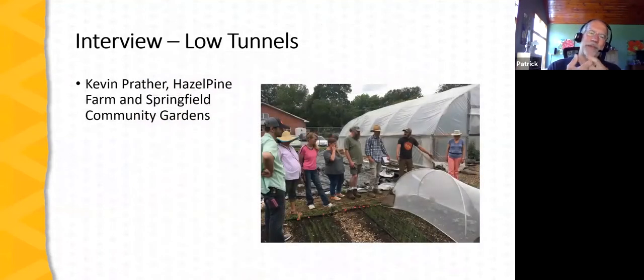Time for another interview. I invited Kevin Prather, lead farmer for Springfield Community Gardens and also a farmer at Hazel Pine Farm, to share his experiences with low tunnels.